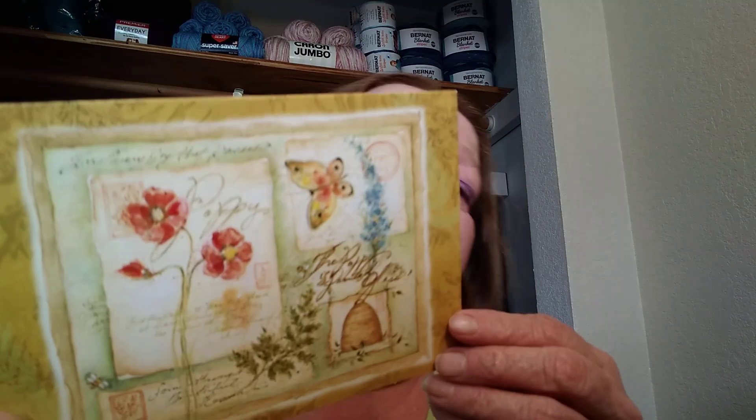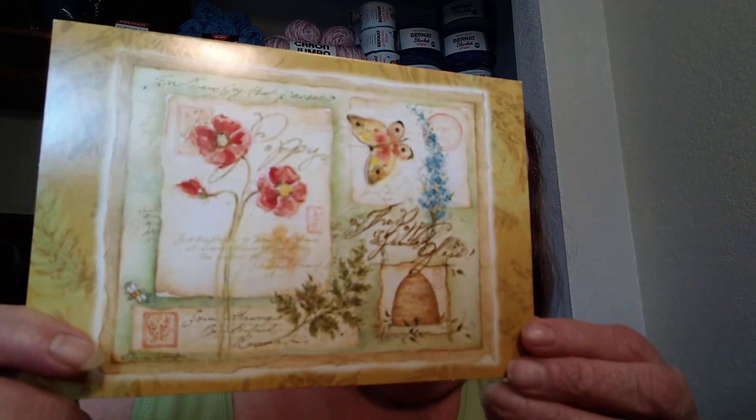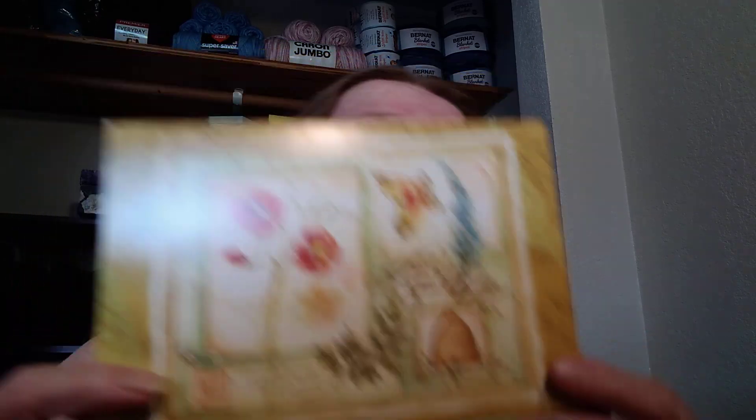Here's the card that she sent me — really cute. I just have to tell you, she has the most beautiful handwriting, the most beautiful cursive. Very talented lady, very talented. And there's squishiness in my mail!